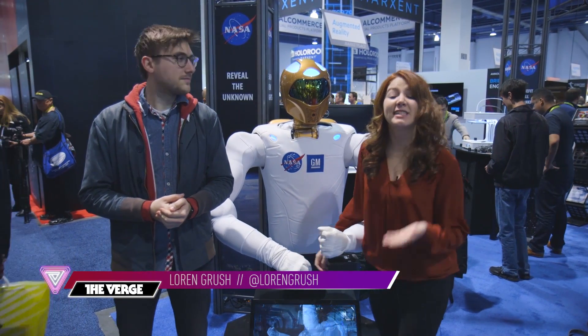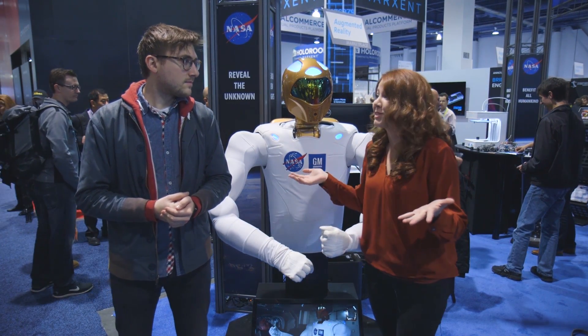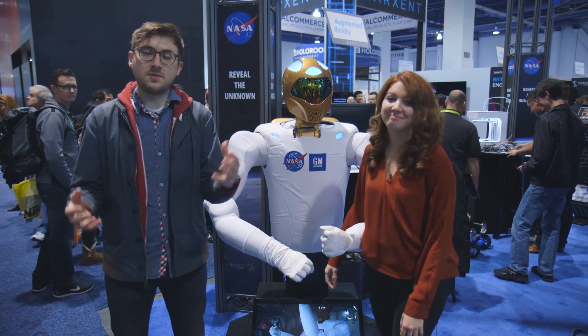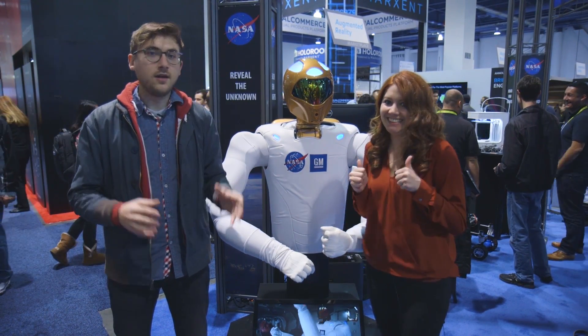Hey guys, it's Sean O'Kane with The Verge and Lauren Grush. We're here at NASA's booth at CES 2016. It's the first time NASA has been at the conference, and they're showcasing a lot of the technologies they use on the International Space Station and hopefully on Mars someday. We're such big space nerds that we had to come check out everything they have here, so we're about to go take a look.